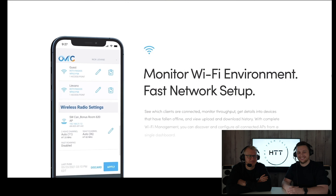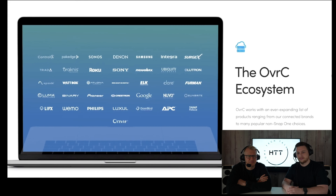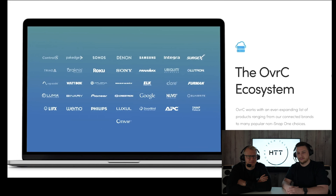Wi-Fi management is now more powerful, enabling configuration of guest networks and VLANs. We've added deeper integrations with many Snap One products like Access Networks, Sunbright outdoor televisions, Binary MoIP and Control 4 controllers.